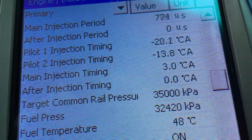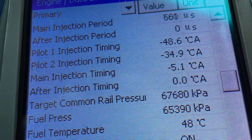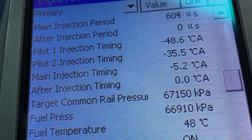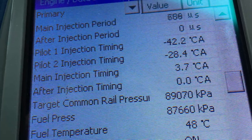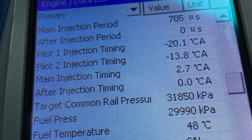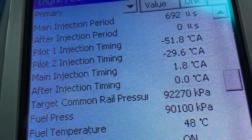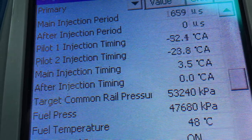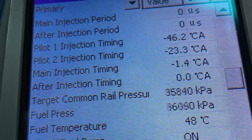If we bring it up to 3,000 RPM and let it steady off, you can see it's pretty steady there as well. When we do a quick change on and off the gas, what we want to see is the fuel pressure chasing the target as quickly and as closely as possible.